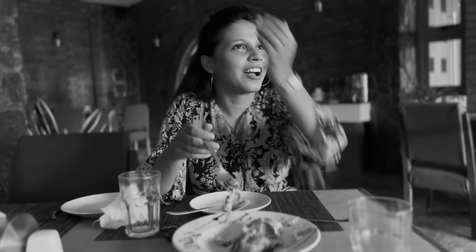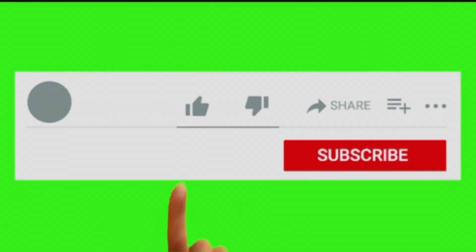What do you want to say? It's starting. Hey guys, welcome to my channel. I'm here at the Sketch Restaurant. Let's go. Look at this.